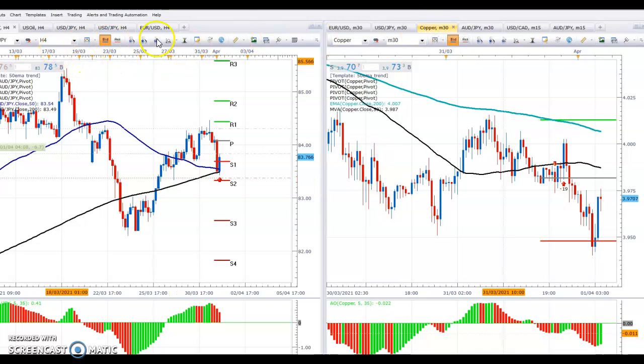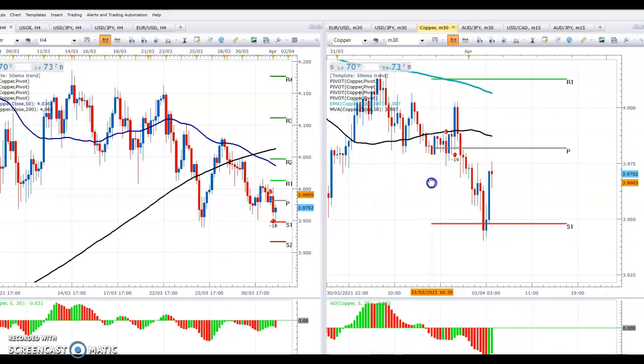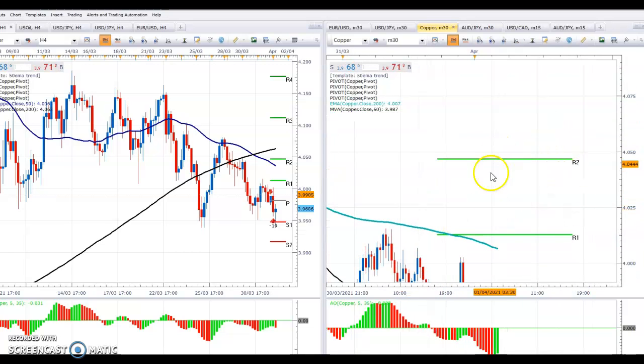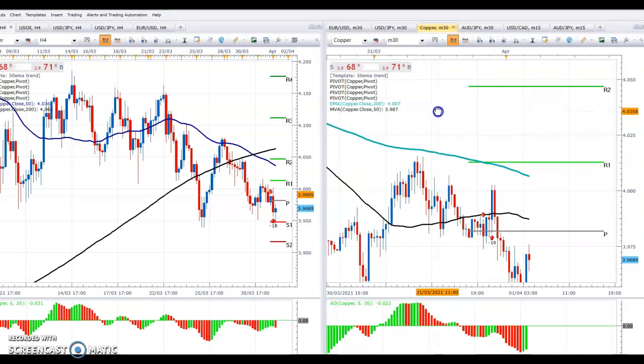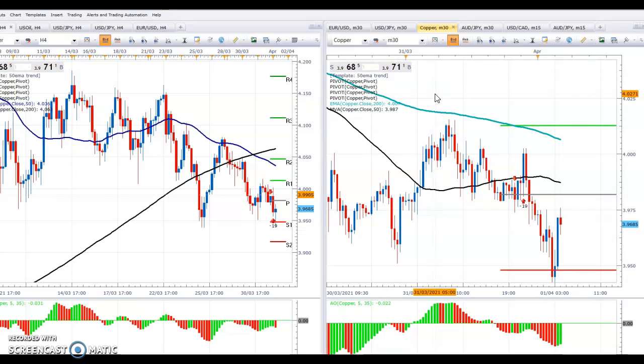Copper. We had a nice trade on this — the Aussie-Canadian had a lovely trade. Congratulations to everybody who had that trade. As you can see on the left, copper is weak and we reached our target of 39.50. As we spoke about with pivots, these are significant areas of resistance and support. When you see S1 and S2, these are buy zones in an uptrend. In a downtrend, R1 and R2 are sell zones — we've just seen that with US-Canadian. We'll wait for another setup on copper; it looks nice to go down further, possibly.